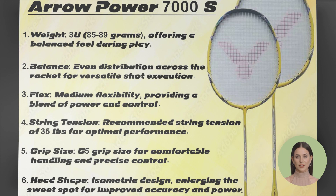The Victor AeroPower 7000S delivers exceptional power and stability, thanks to its innovative design and advanced materials. Dominate your opponents with precision shots and effortless swings.